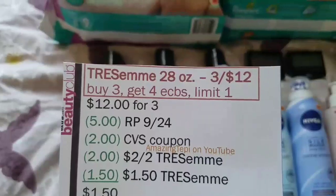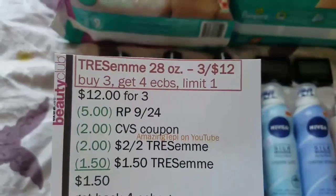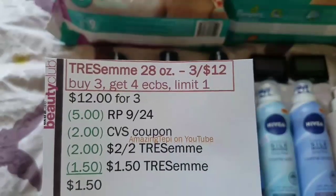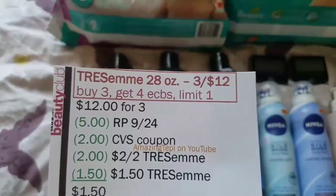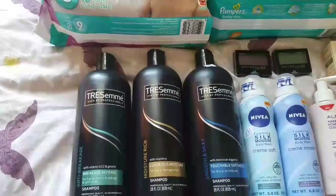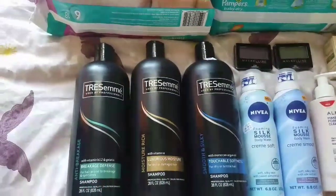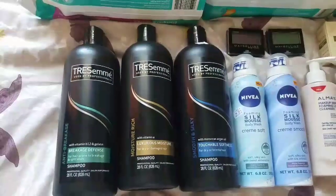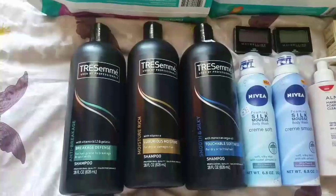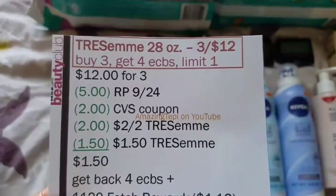If you haven't seen how to print that coupon, I have a video linked here. I also had two different Chesame CRTs from the red box machine. I know some of you have said you can't use two CRTs on one item, but since I bought three they allowed it — I asked and they confirmed it was fine. I used a $2 off two Chesame CRT and a $1.50 Chesame CRT.